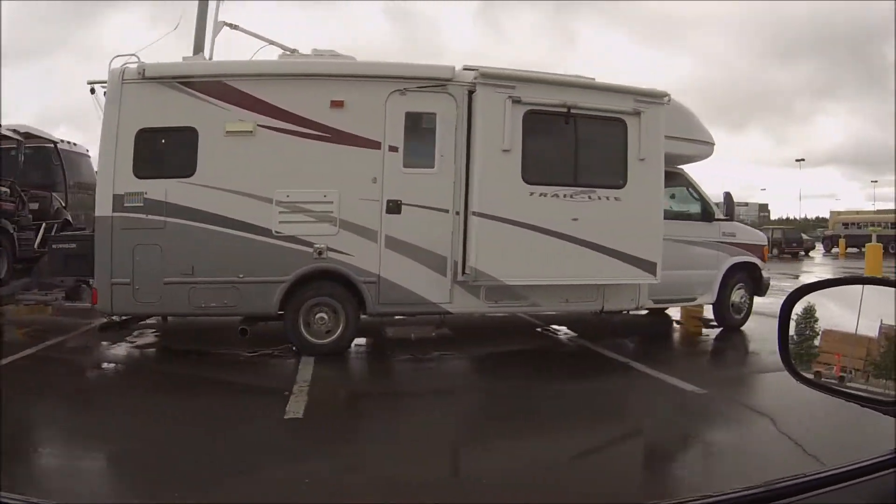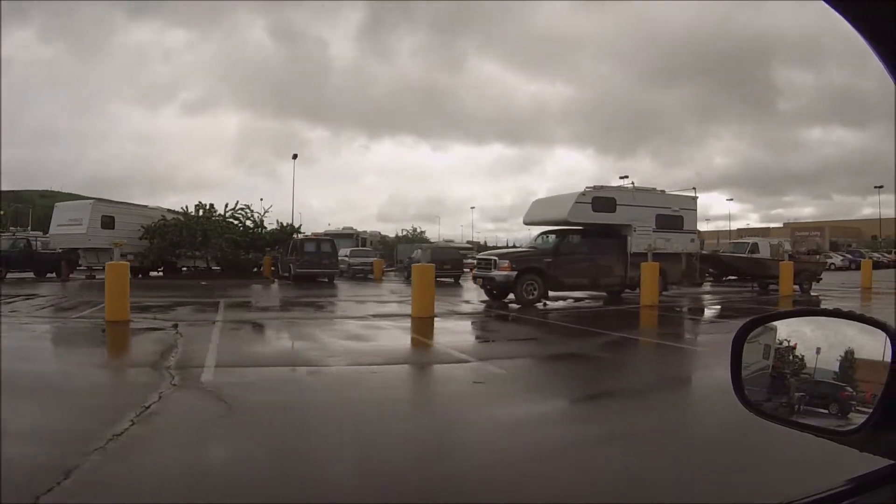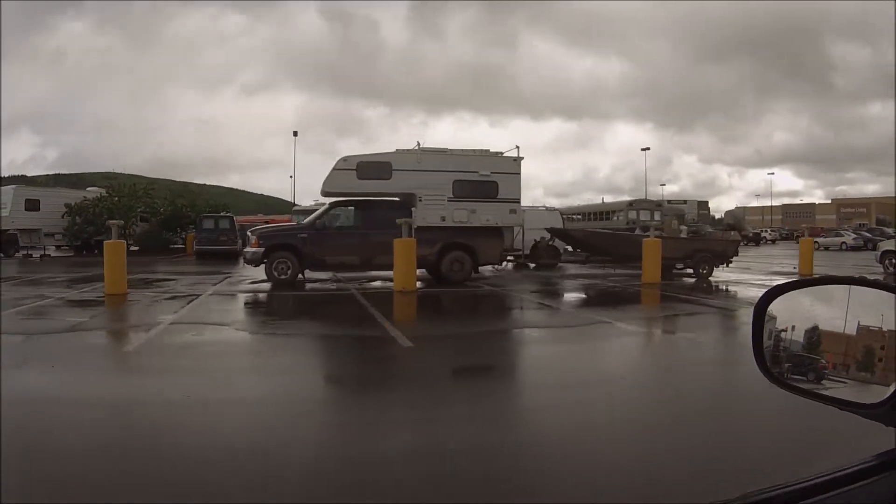Nice setup. We got a camper with a big riverboat, pretty sweet.